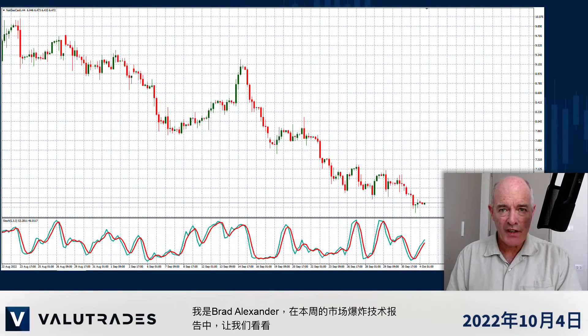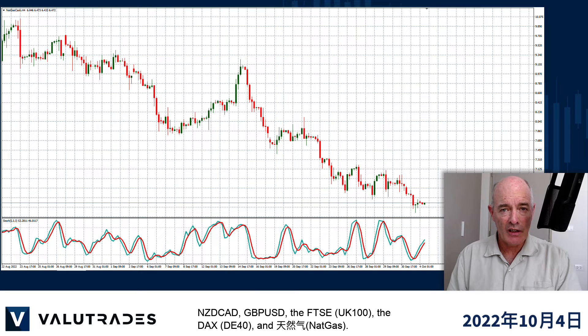I'm Brad Alexander and in this week's Market Blast Technicals let's take a look at KiwiCAD, Pound Dollar, the FTSE, the DAX and natural gas.